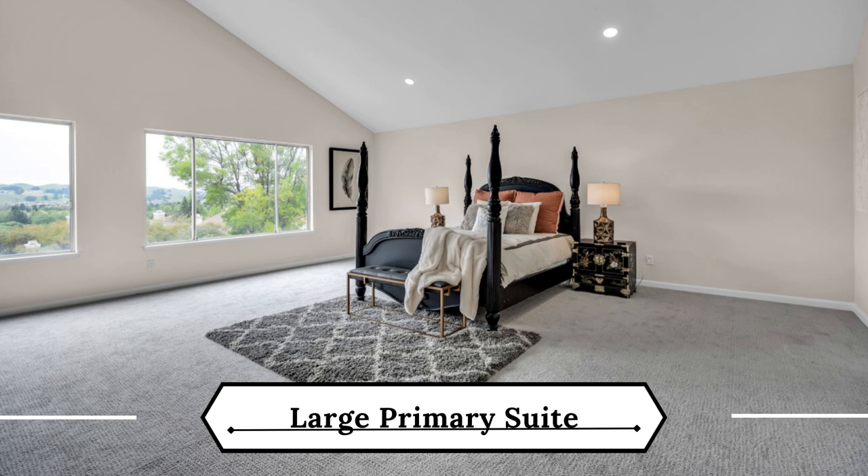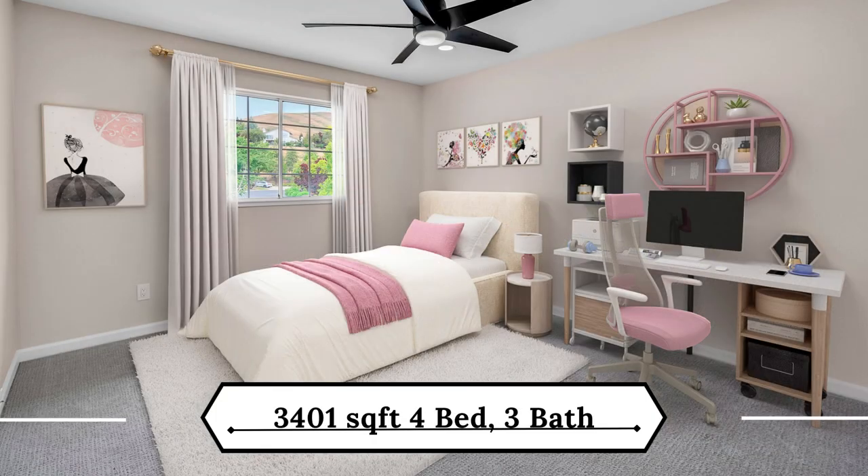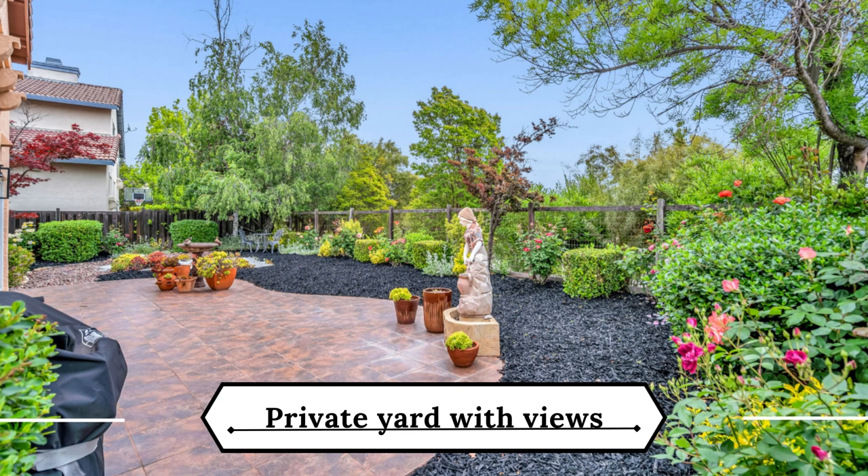You'll love the massive primary bedroom and colossal walk-in closet, plus three additional bedrooms, including a full bedroom and bathroom on the main level. Upstairs, you'll also find a bonus area, perfect for work or relaxation.